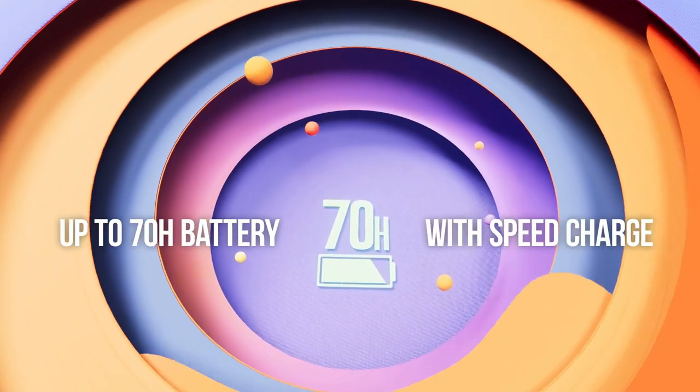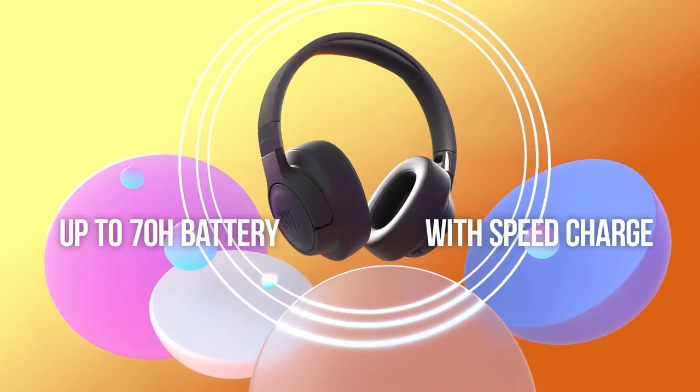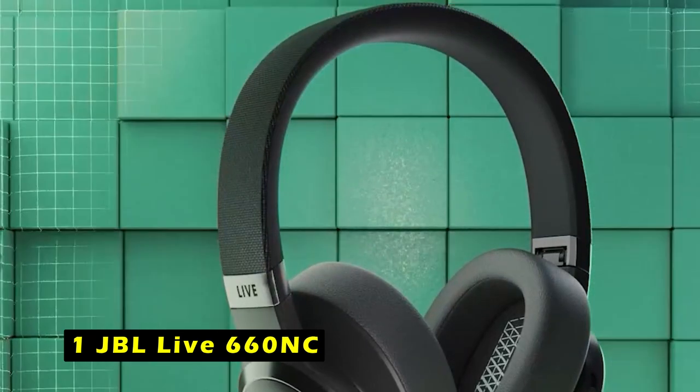Whether you're commuting, working, or relaxing, the JBL Tune 770NC offers a reliable and enjoyable listening experience. Now moving to the last one is the JBL Live 660NC.